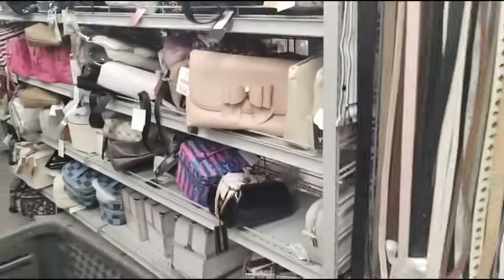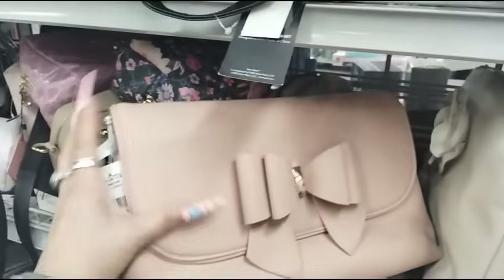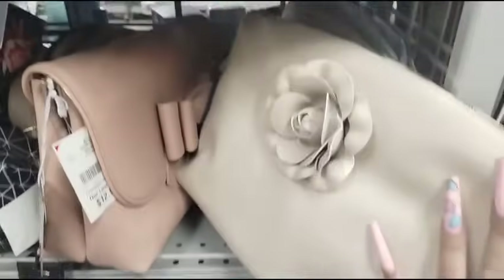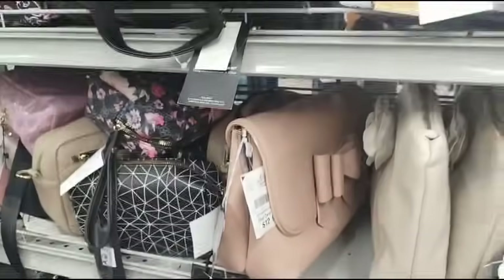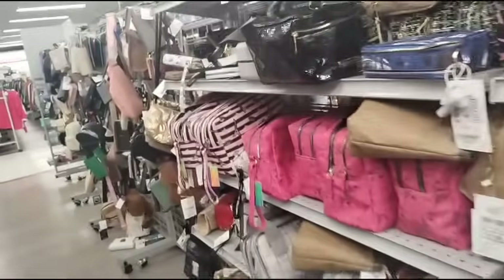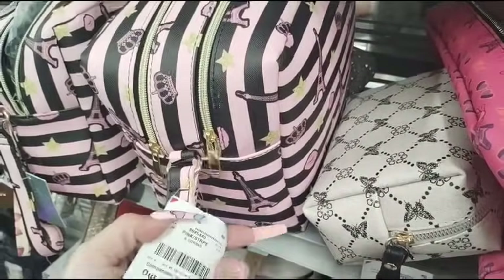Is this a makeup bag? It is, and it's $12.99. This one too — ooh, I like that — $9.99. Those are adorable. I like this one too, I like the color — it's not too big on the Eiffel Tower though — $12.99.